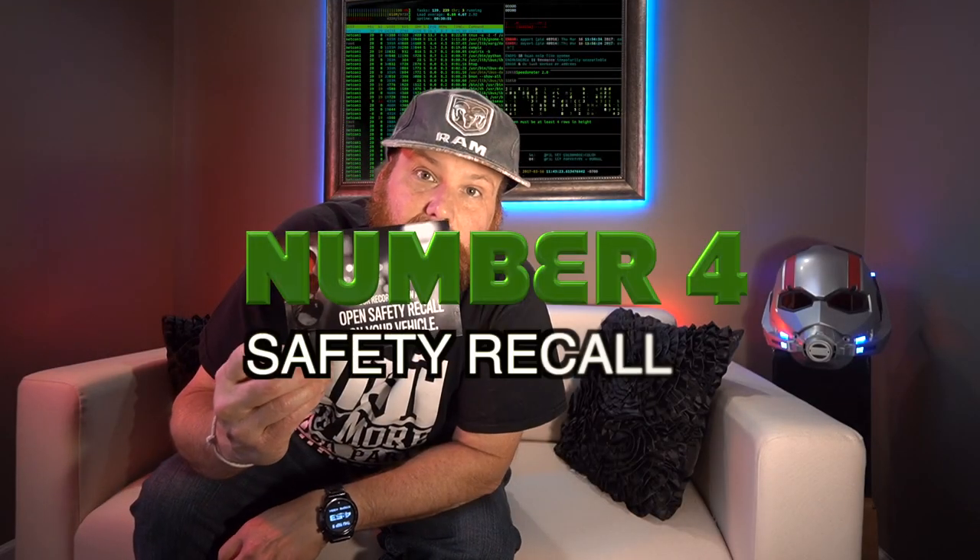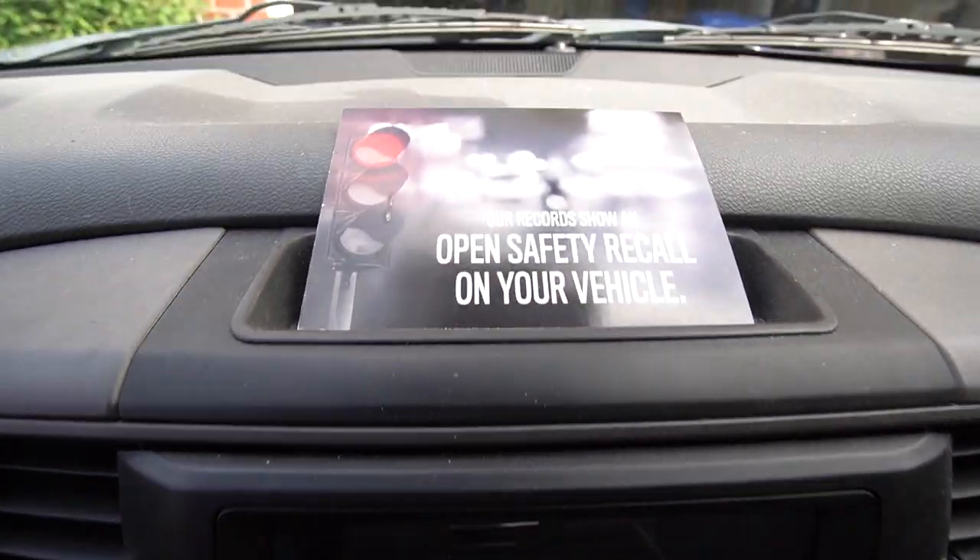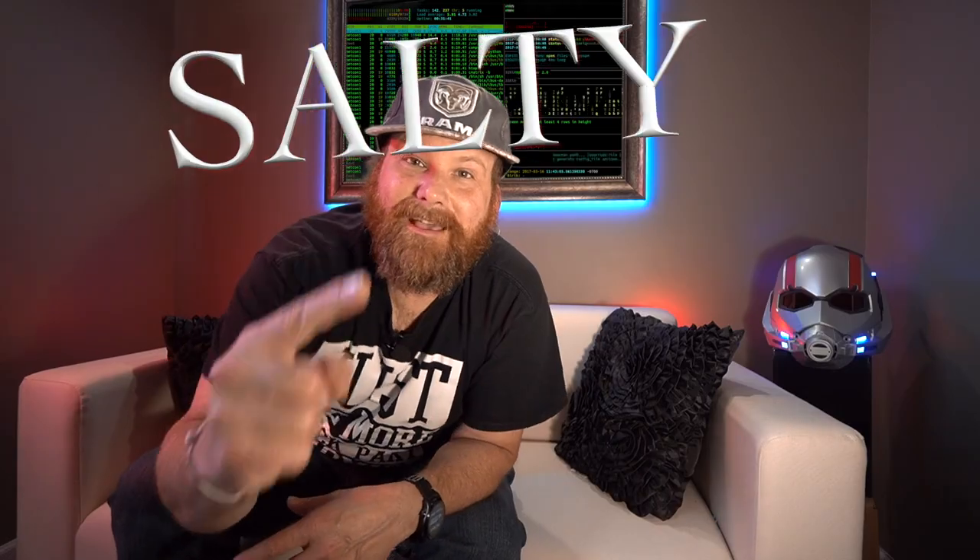Number four: safety recalls. I can't tell you how many I've gotten — I'd estimate 10 to 12. I've owned other cars and only received maybe one recall on my Hyundai for a sunroof leak. With this Ram it goes on and on. Recalls have included cruise control issues, being able to drive while the door is still open, the tailgate lock, and the gas tank straps. Can you imagine driving on the freeway and your gas tank straps rust out and the tank just drops — and yet there's no recall for the Hemi tick.